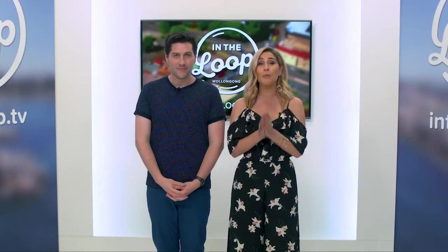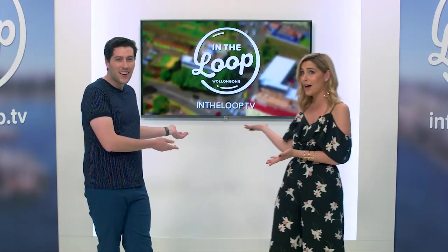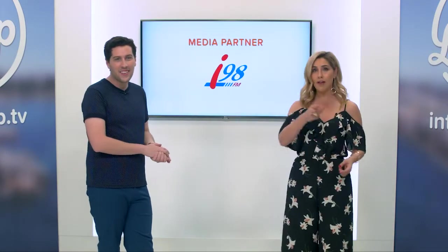In The Loop Wollongong is made possible because of the support of our awesome partners, including our media partner i98FM. We love that breakfast banner.